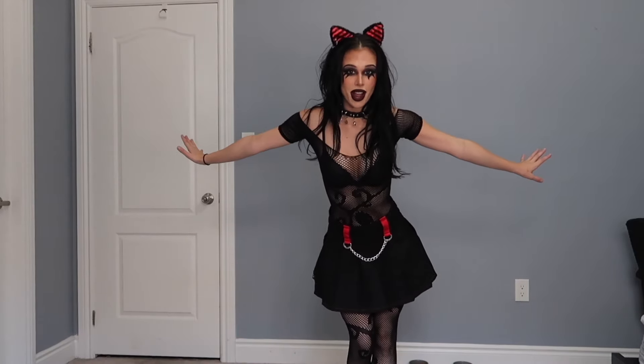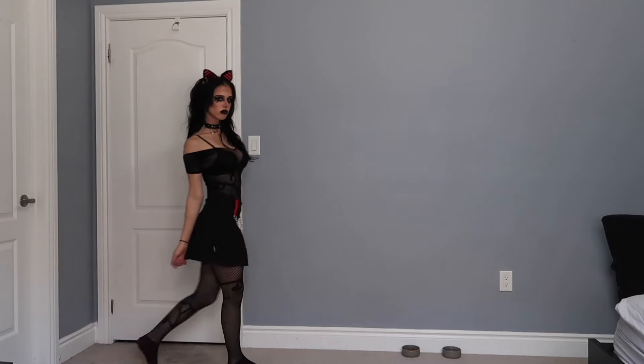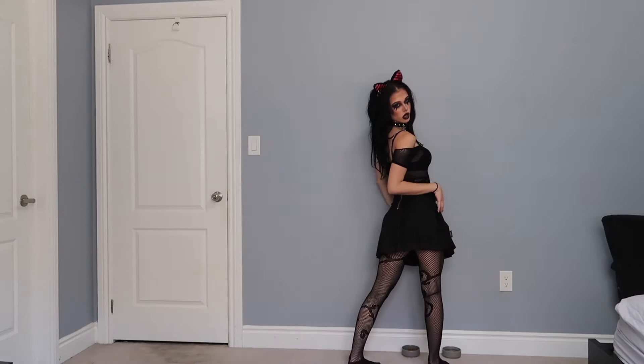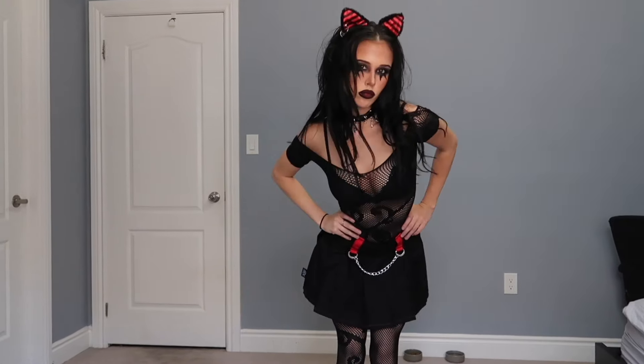I am officially fully ready and consider myself a goth girl. I present to you the goth girl fashion show. I have officially transformed myself into a goth girl and I can't lie to you, I really love this look — I feel like a boss. If you guys enjoyed this video, make sure to give it a thumbs up and subscribe. I love you guys so much and I'll see you next time. Bye!